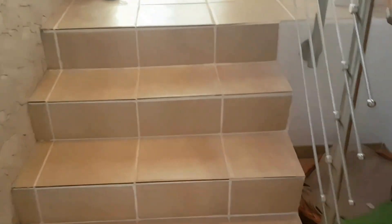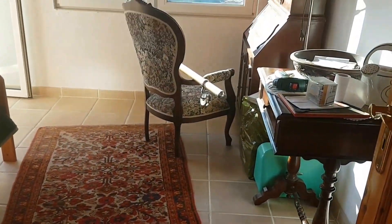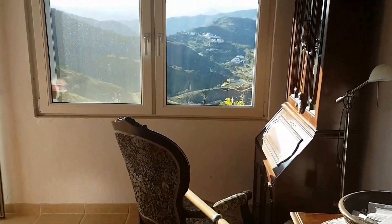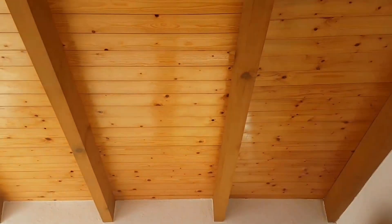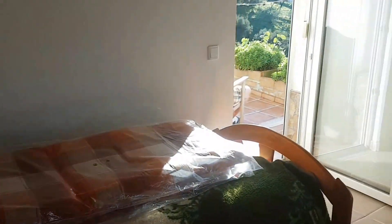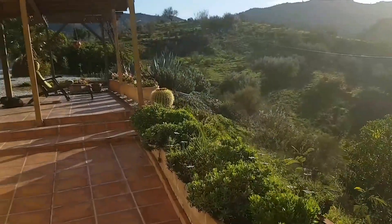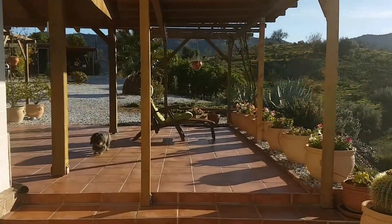There's a second storeroom in here, which is useful. Then finally the third bedroom, which is again a good size and has a door going out onto the front terrace. It also features TNG and wooden beams on the ceiling. There's an ample terrace with lots of it covered with pergolas.